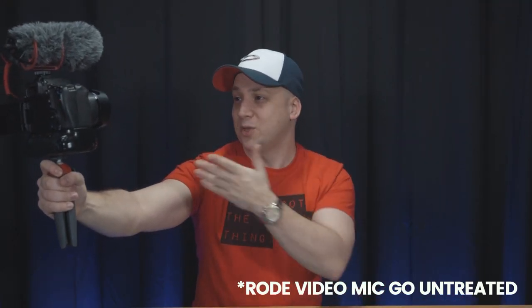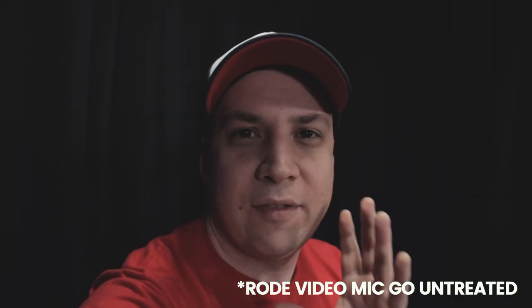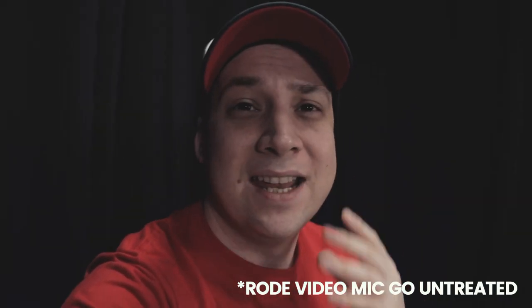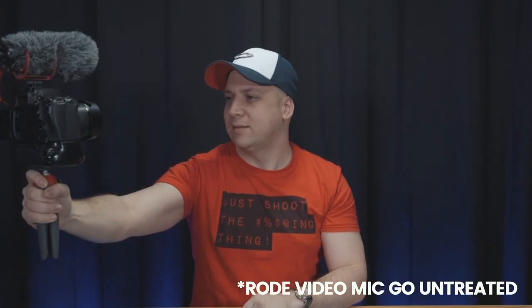Now speaking through the Rode VideoMic Go — same setup, about a meter away. This is the perfect vlogging setup. A lot of this is subjective, so listen to what sounds like the better microphone to you.